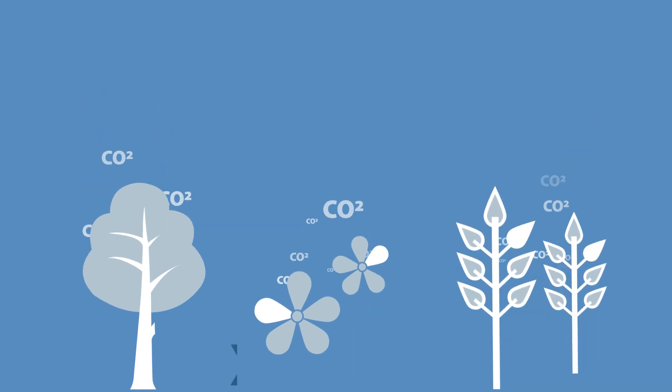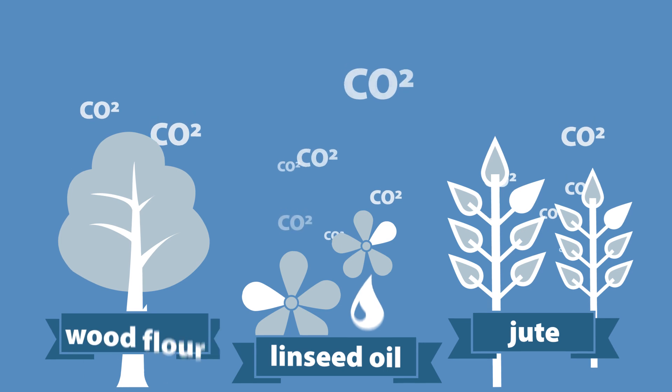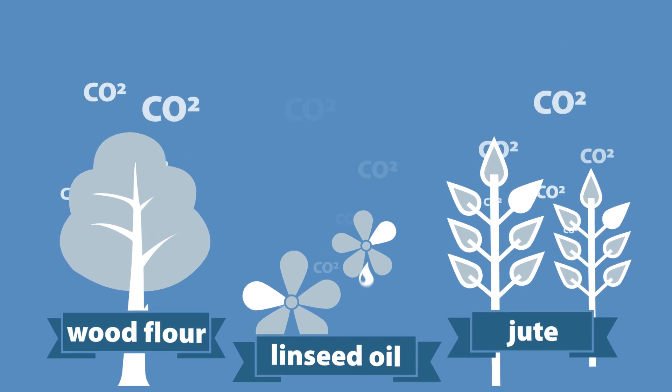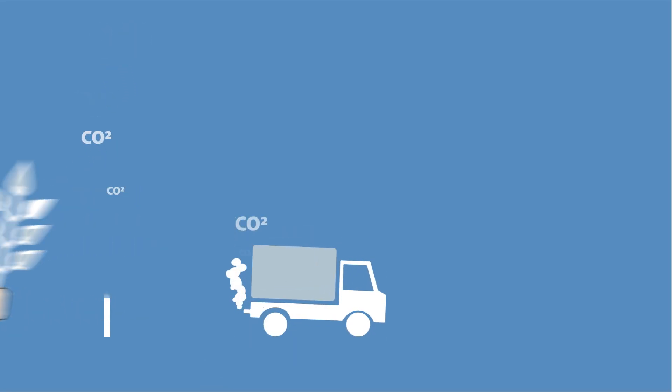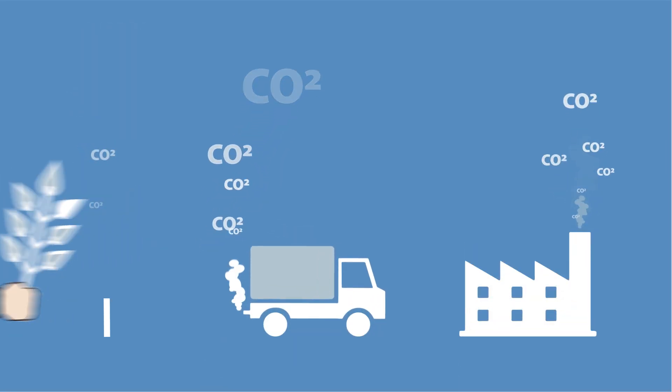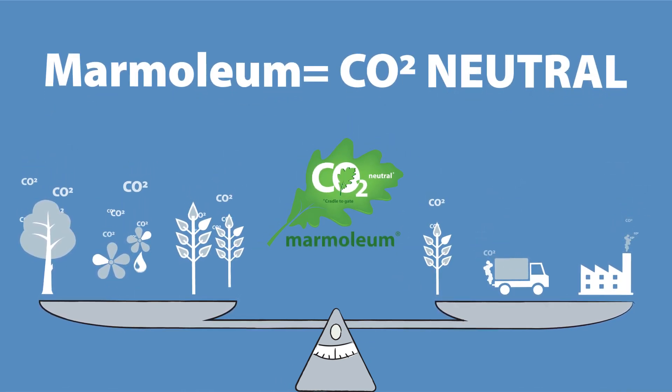To make marmolium, we need linseed oil from linseed plants, jute from jute plants, and wood flour from trees. These plants and trees remove more CO2 during growth than is produced in the harvesting, transport, and production process of marmolium. This makes marmolium a CO2 neutral floor from cradle to gate.